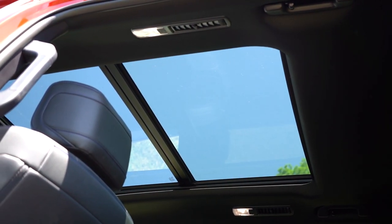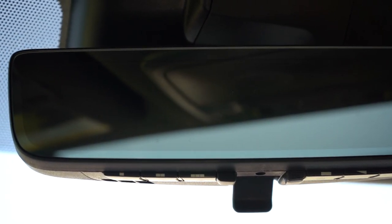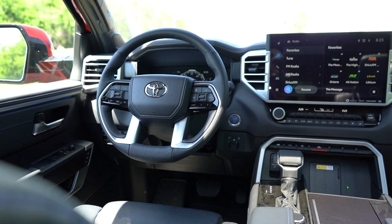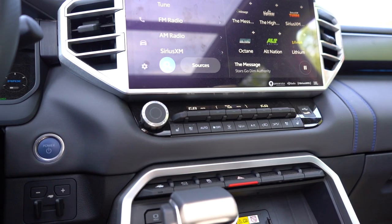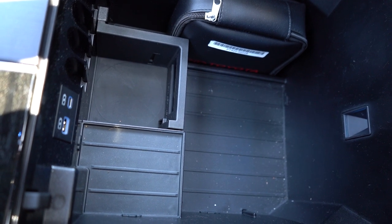Overall interior quality: a power moonroof is standard on SR5, Limited, and TRD Pro; a panoramic roof comes on the Platinum and Capstone. LED interior lighting is standard across the board. A wireless phone charger is included on the Platinum and up. Homelink controls are standard on all trims, just below the frameless rearview mirror. There's also an overhead sunglass holder. Interior quality is similar to the new Tundra — decent but not exceptional, with some hard plastics around the shifter area and blue hybrid accent stitching throughout.